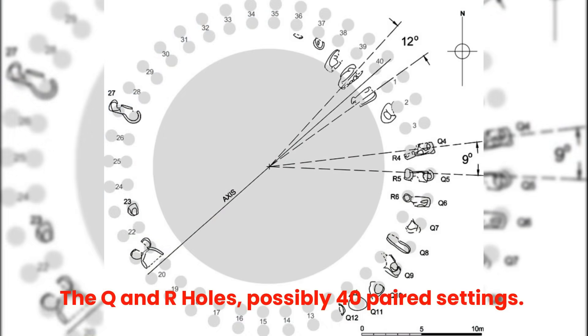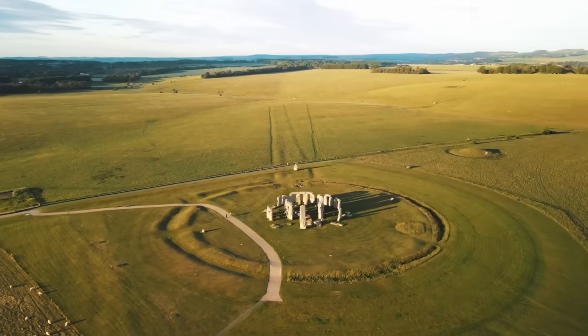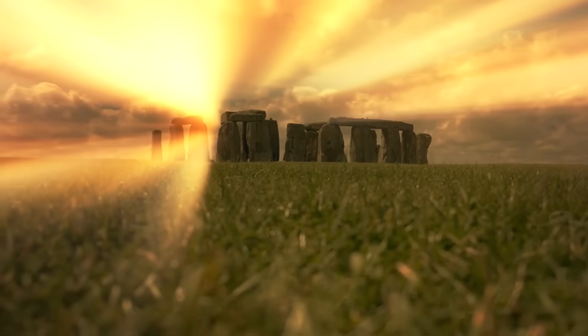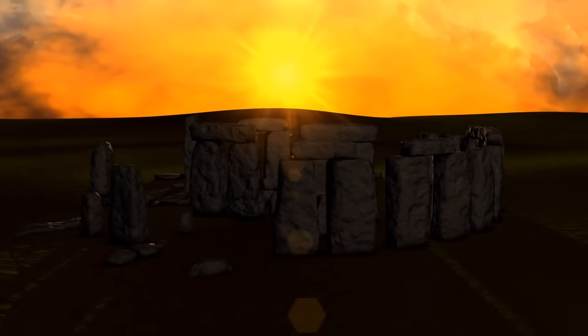At the same time, bluestones were integrated into arcs known as Q and R holes, and later redistributed. Nearby, a settlement with organized wooden circles may have served as a base for builders. During the third stage, a ceremonial avenue was constructed, linking Stonehenge to the River Avon. This avenue aligns with solstitial events and might trace the bluestones' transport route, reinforcing the idea of Stonehenge's connections to broader rituals and celestial observations.